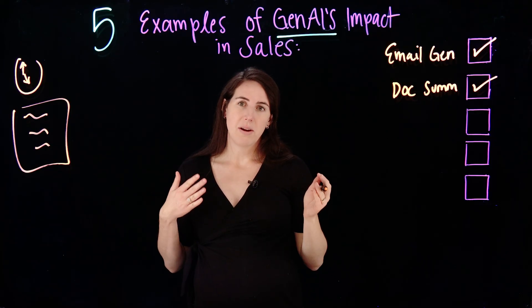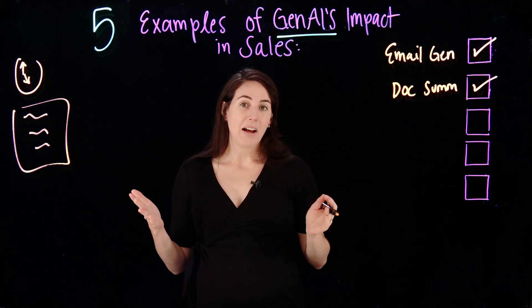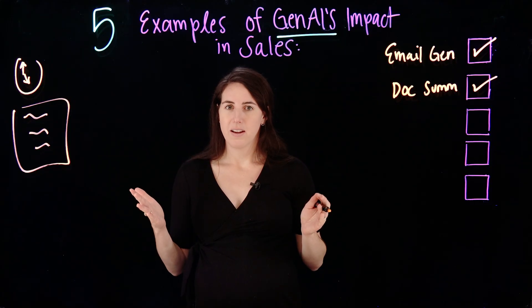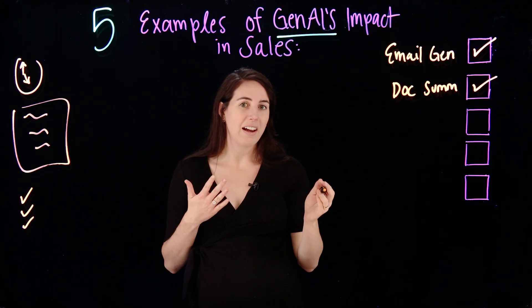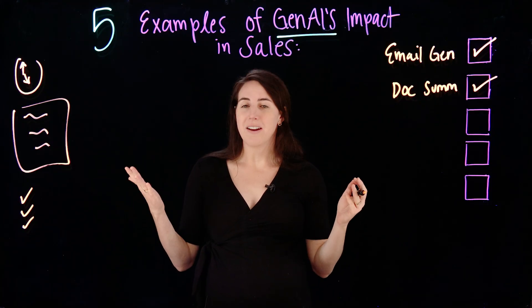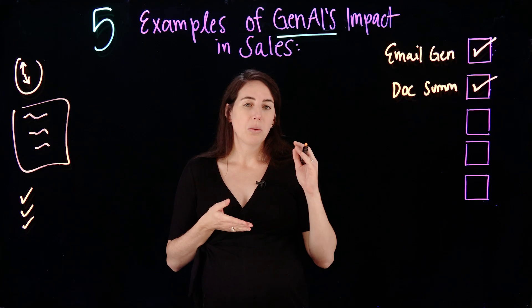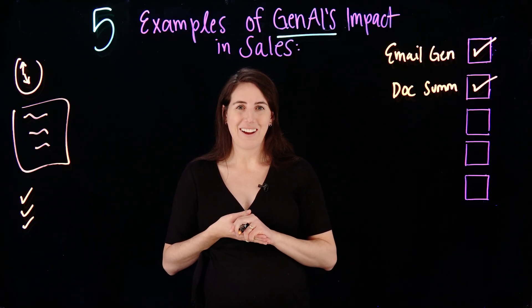You can even customize in your prompt exactly how long you have and exactly how long that summary has to be. Think about using this to send key points to your clients, to summarize a meeting that you joined with them with action items, and to really quickly and efficiently distribute this information directly to your clients.